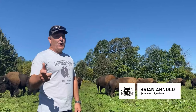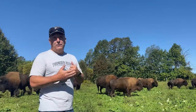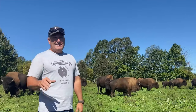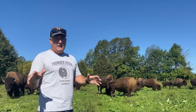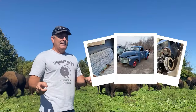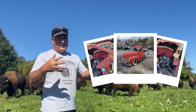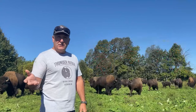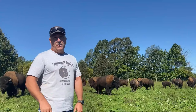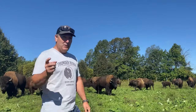Hey guys, we just got the call that we've been waiting for. For all of you that have been following us, you know we've been working on this new delivery truck — it's a 1951 Chevy. Austin just called, we're gonna head over to the rod shop and see what he's done. It's plated, safety-passed, ready to go on the road. Let's go see what we got.